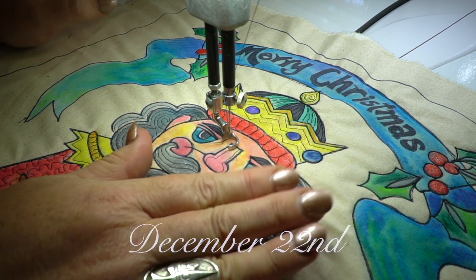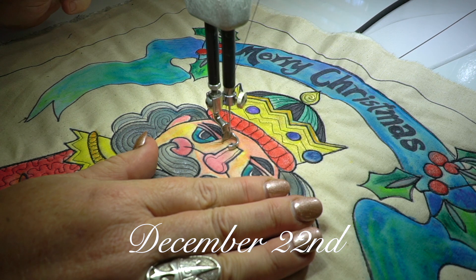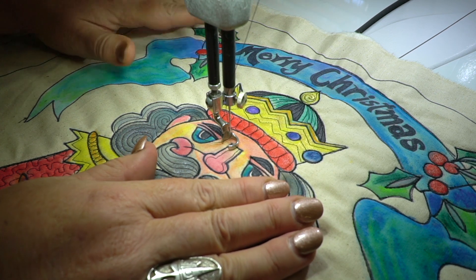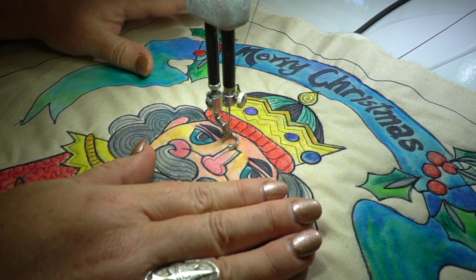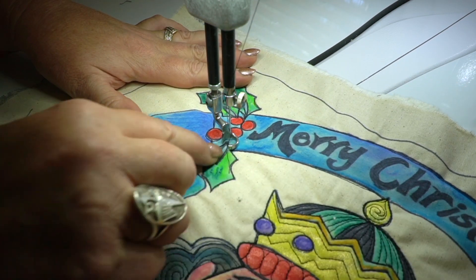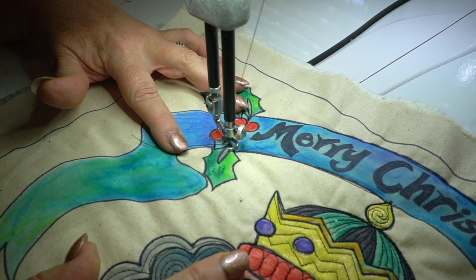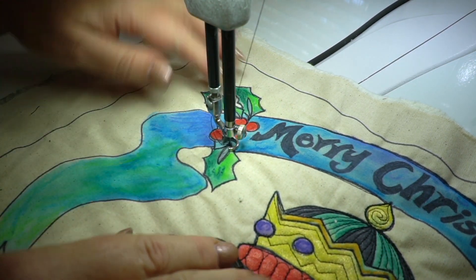Hello and welcome back to our Christmas countdown quilt-a-long. It's the 22nd of December and today we're looking at the holly and the little holly berries that we've got up the top here. Now you can see I've already outlined them with the black Sharpie line, but now I'm going to just add a bit more detail.